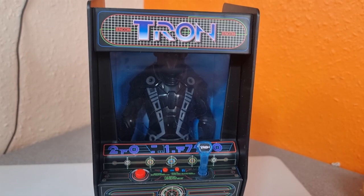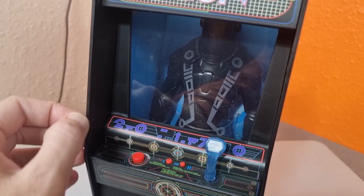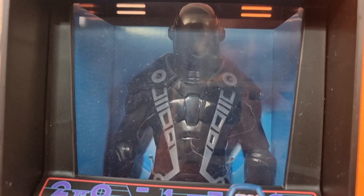It comes in this amazing Tron arcade machine box — really thick styrene plastic. It comes with a little joystick and buttons. I wish they had tied those into the figure talking. When it comes up through the table, it's all lit up and it's great — it really is well done.